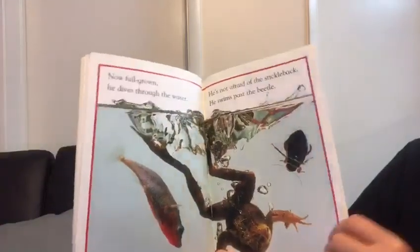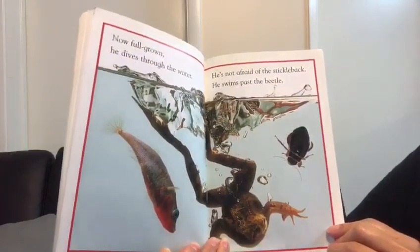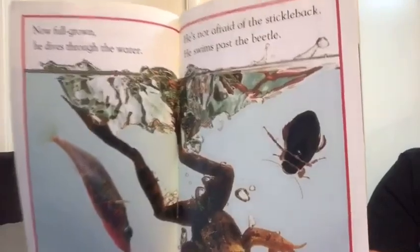Now full grown, he dives through the water. He is not afraid of the stickleback. He spins past the beetle — there's the beetle.